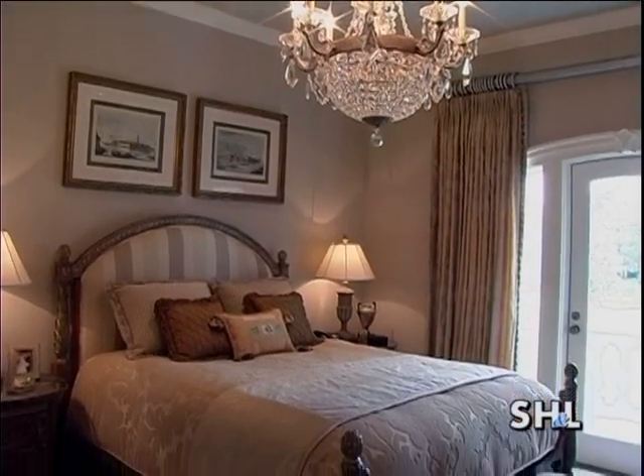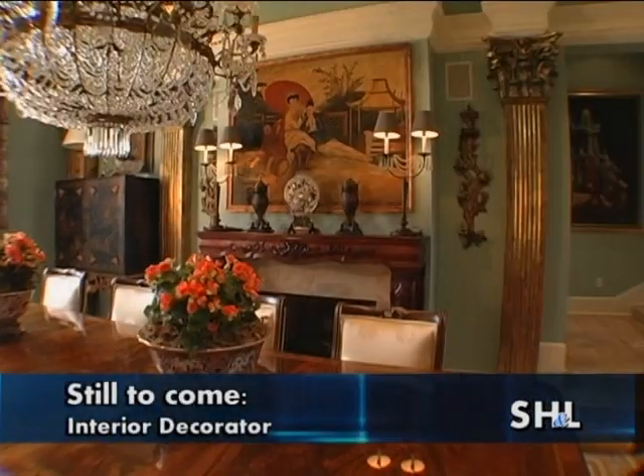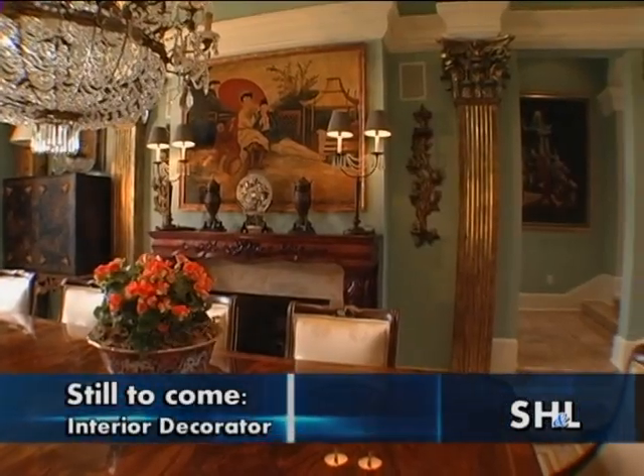Getting to work on a project like this is one of the things that really brings joy to me as an architect. When we return, we'll talk with the home's interior designer, a long-time friend of the family, who put the finishing touches on the architect's brilliant canvas.